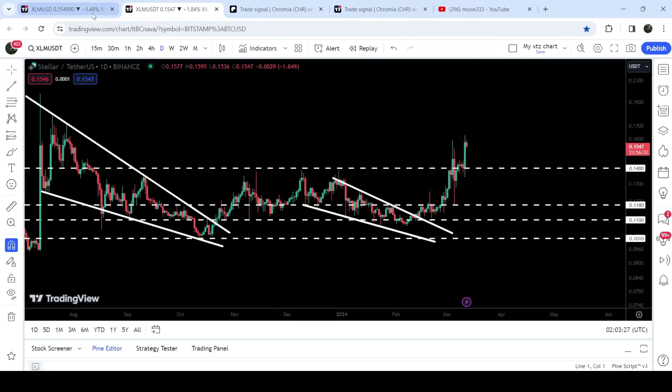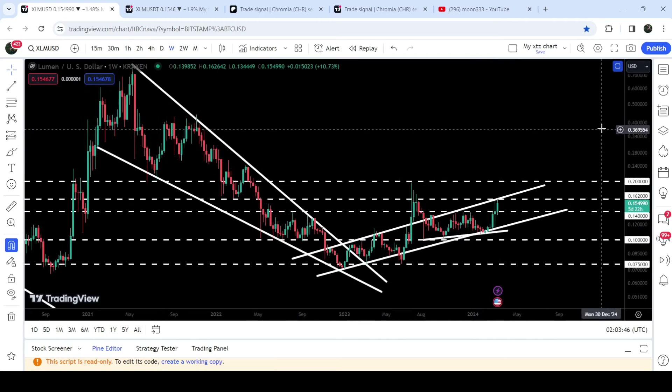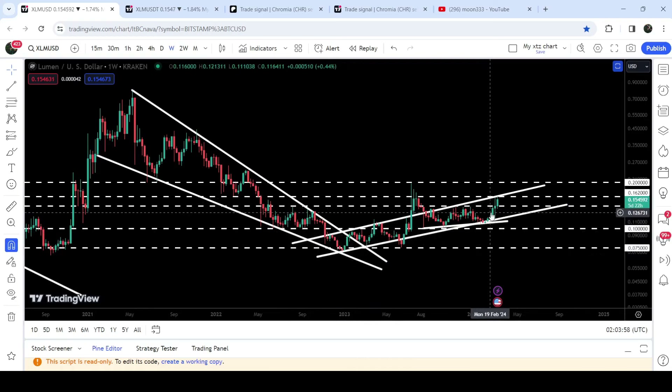Therefore, this 14 cents level can now act as a strong support. If we take a look at the seven-day time frame chart, you can see that this 14 cents level had been previously acting as a very strong resistance for several weeks, and therefore now it can act as a strong support. On the seven-day time frame chart, we have already broken out a quite big falling wedge pattern — that breakout happened in January 2023 — and since then it has been in an uptrend, moving inside this up channel. We broke out the channel but got rejected by this long-term resistance of 20 cents and re-entered the same up channel.